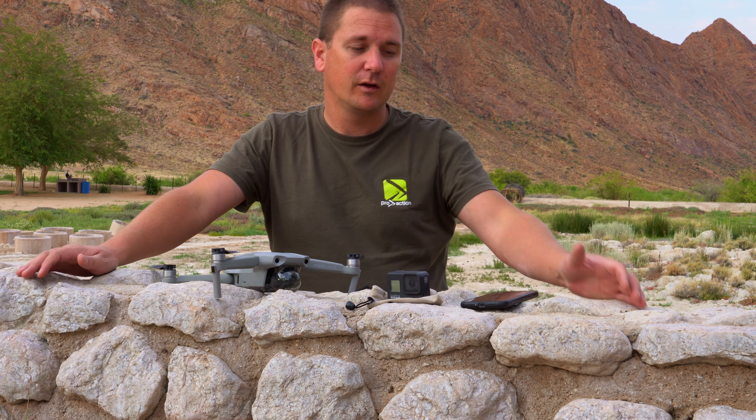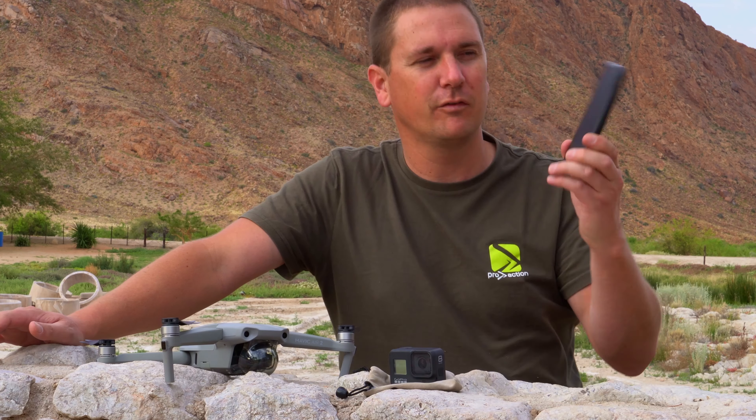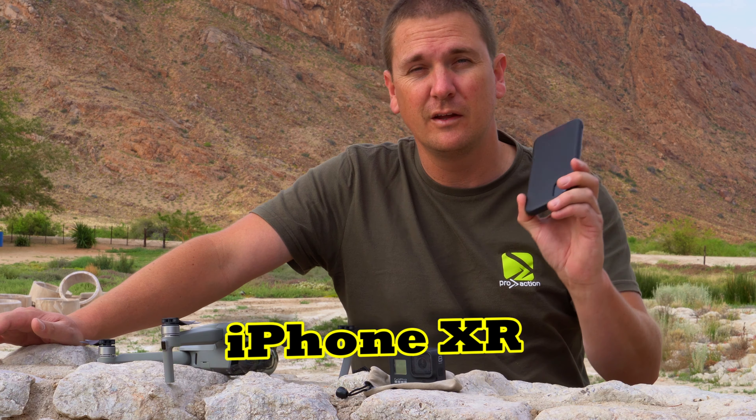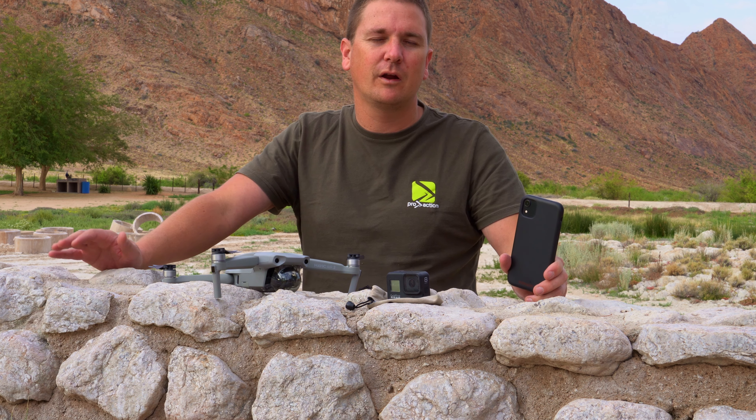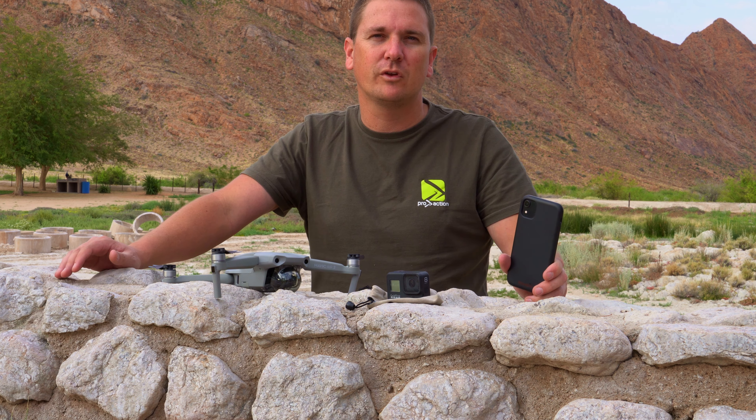The last camera — and not the least — is my cell phone. It's an iPhone XR, a very basic one. I'm using it because it's always in my pocket and I can use it for any shot I want to take.